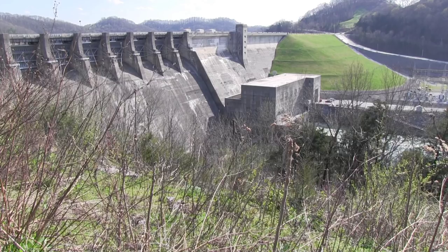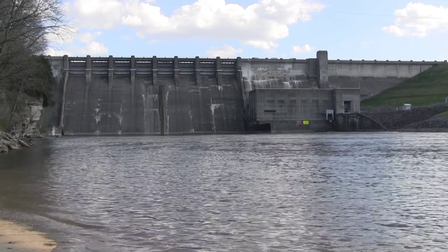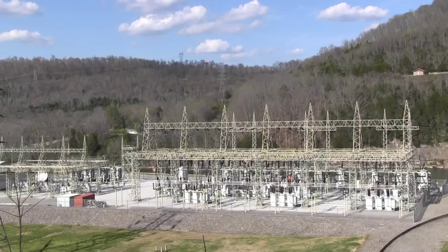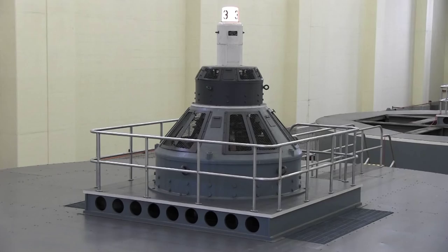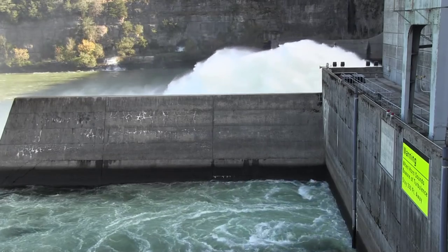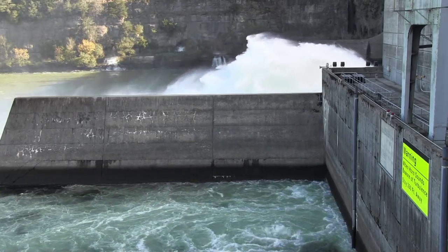The Nashville District operates nine multipurpose projects in the Cumberland River Basin, which produced 2.7 billion kilowatt hours of electricity in 2014. In the same year, sales of this electricity yielded about $57 million in revenue for the U.S. Treasury.